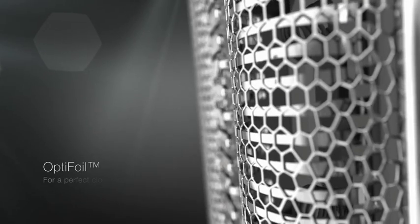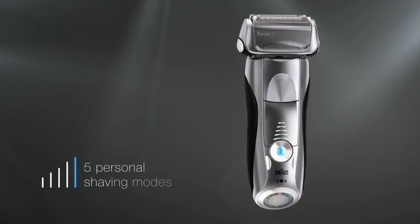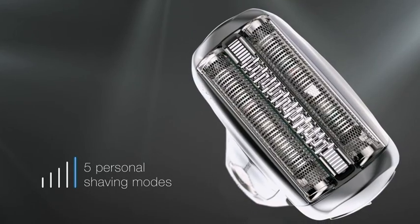Two Optifoils deliver a perfect close and gentle shave. Five personal shaving modes, from sensitive to turbo, make it easy to adjust your shaver to your individual needs.